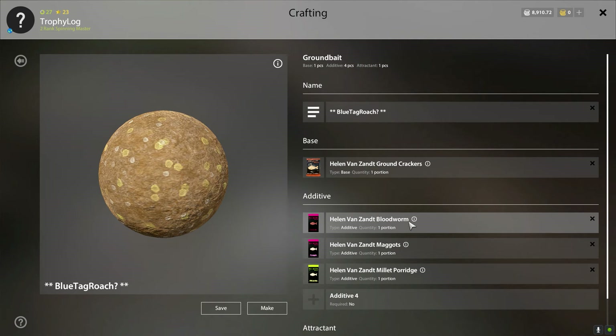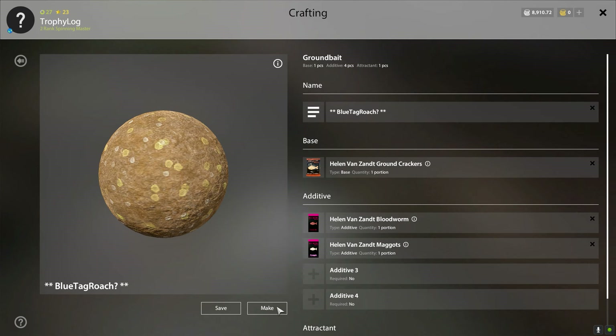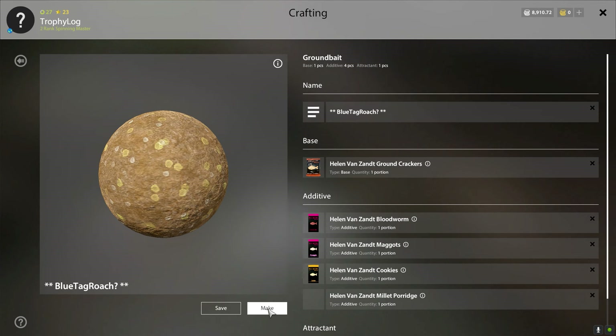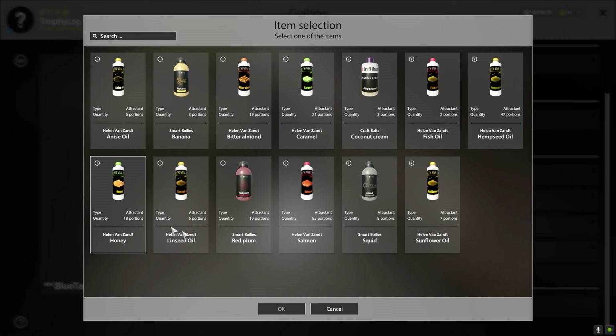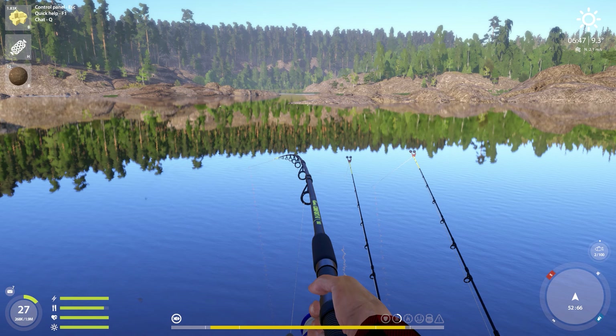I'm cooking up some new ground bait for the blue tag — it has to give me a blue tag because it is literally named 'blue tag roach ground bait.' In this ground bait I will use crackers for base, bloodworms, maggots, cookies, and millet porridge as additives, and caramel for the attractant. So pretty much it's the regular ground bait that you use for roach but with maggots, cookies, and millet porridge as extras.